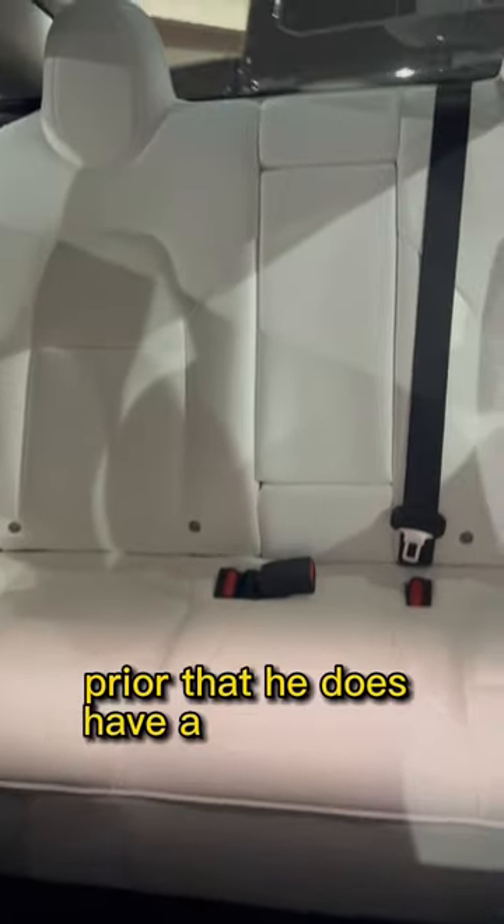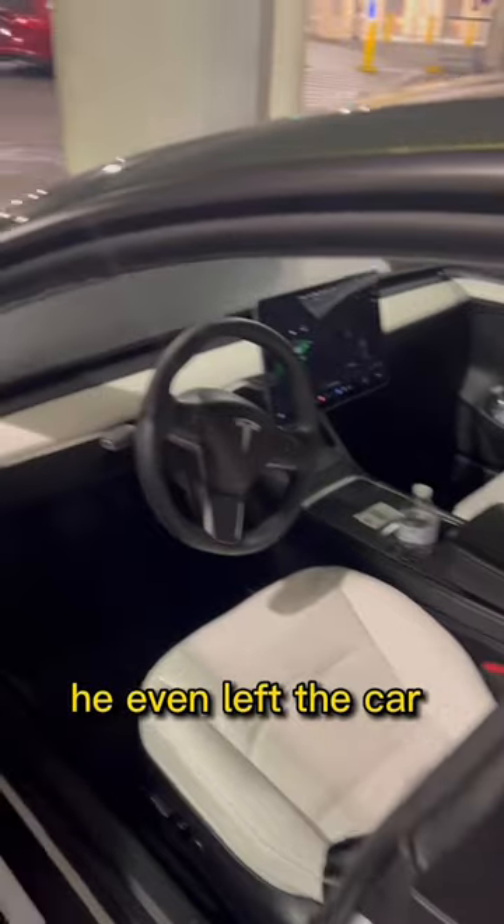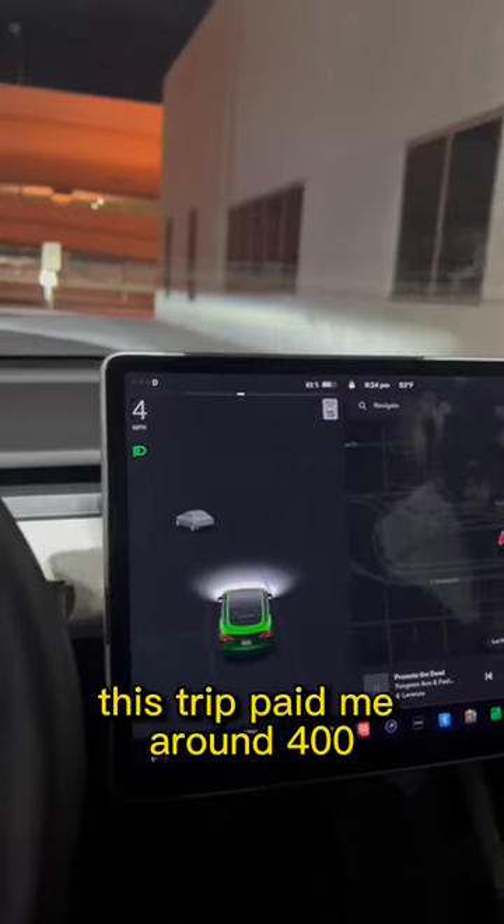This client did mention to me prior that he has a Tesla back home, so I was not concerned — I knew he would take pretty good care of the vehicle, especially since he had one. Everything checked out. He even left the car with about 50% battery because he did prepay for charging. This trip paid me around $400.